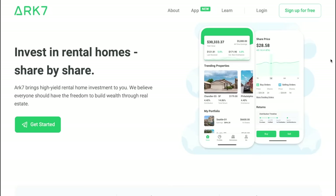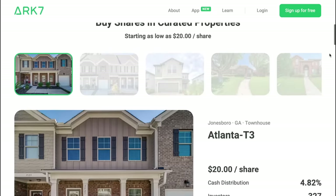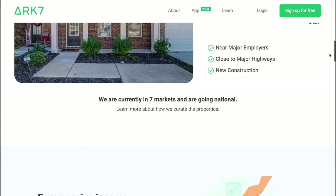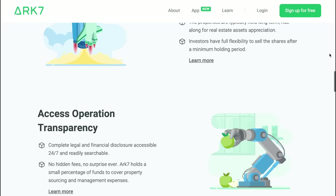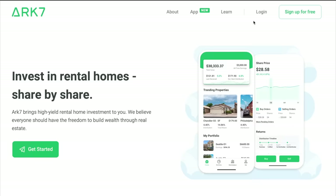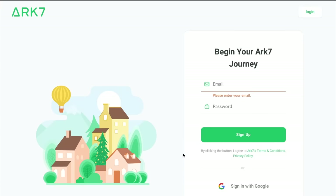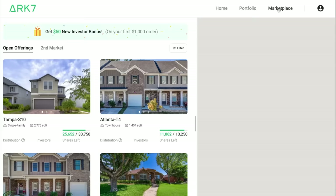This video is brought to you by ARK7. ARK7 pioneers fractional real estate investing and is committed to making it accessible to everyone. They empower the community to invest in rental homes share by share, and currently feature high-yield, professionally managed rental homes in six states, expanding quickly across the entire U.S. It's as easy as hitting sign up, typing in your email and password, and creating your account, which is completely free. ARK7 is also offering a bonus for anyone who signs up from this video, and for those who invest more than $1,000 on the platform, ARK7 will offer a $50 bonus.